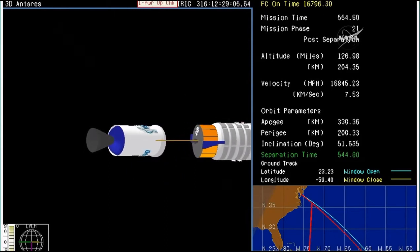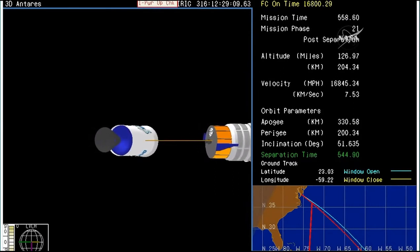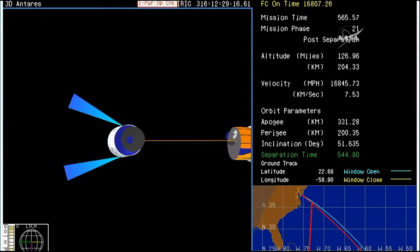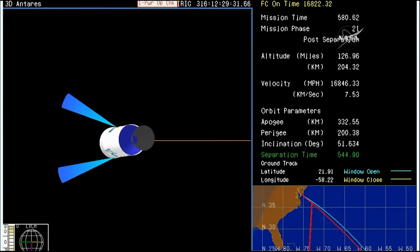Spacecraft separation now confirmed. The Antares upper stage is in a collision avoidance maneuver to make sure it is well away from Cygnus. Cygnus — the SS Gene Cernan — now in its preliminary orbit, beginning a two-day trek to the International Space Station after a flawless launch from pad 0A at the Mid-Atlantic Regional Spaceport at Wallops Island, Virginia.